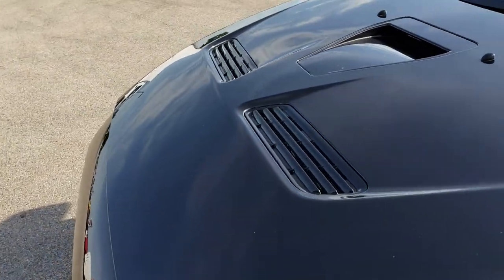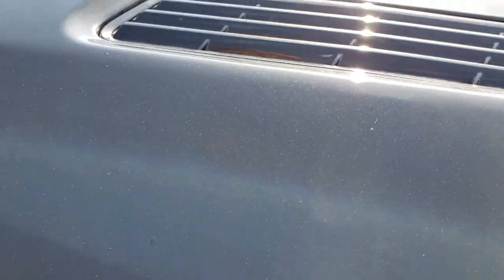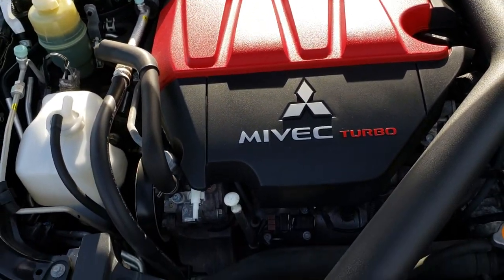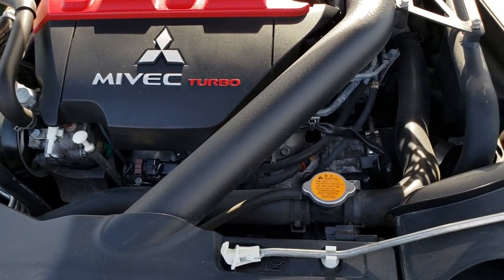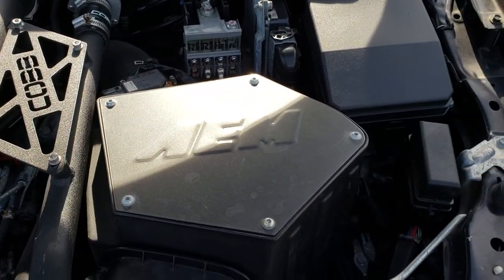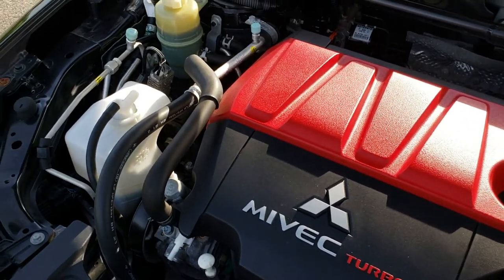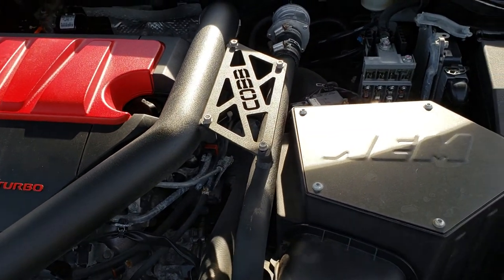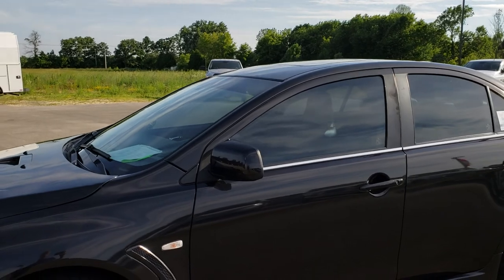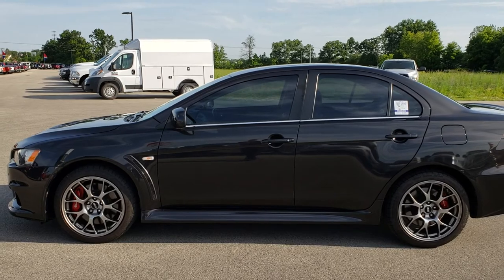Thanks for checking out the video. Hopefully you can get a really good idea of the overall condition of the vehicle so you can make a smart buying decision. Under the hood we have the 2.0-liter 4-cylinder MIVEC turbo motor that pumps out 291 horsepower. It has the Cobb intake and it is very, very clean. This car has been fully safetied and inspected by our service shop, has a fresh oil and filter change, all fluids have been checked and topped off, and this car is 100% ready to go.